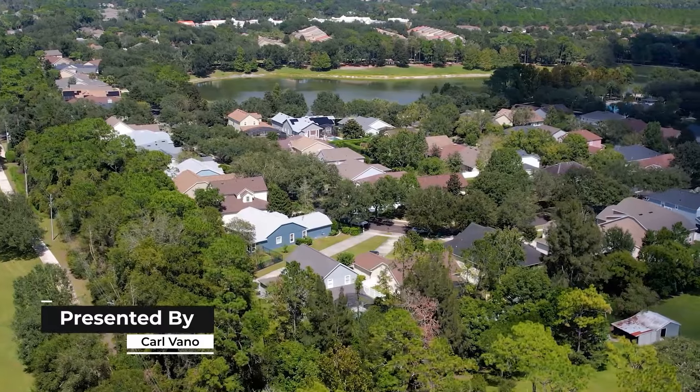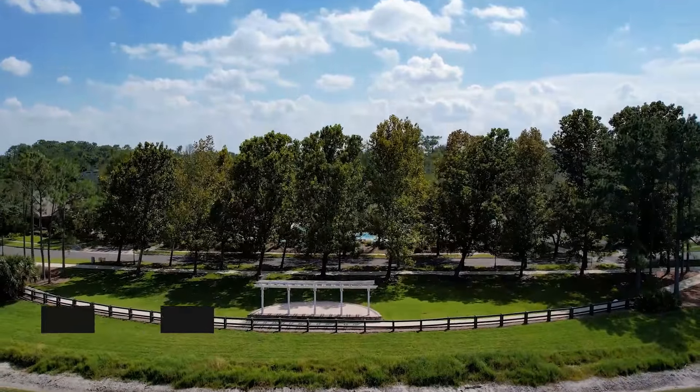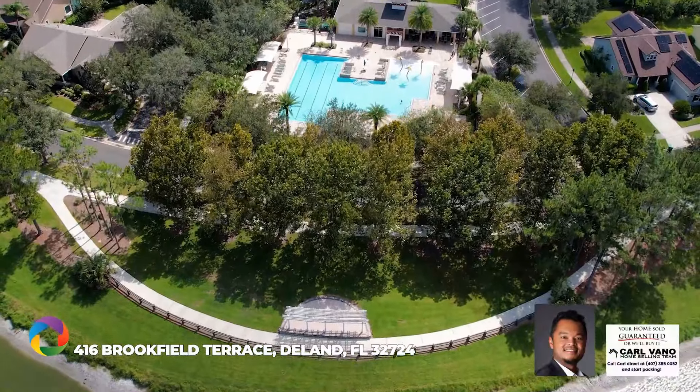Welcome to this grand and stunning pool home in the heart of Victoria Commons, a hidden gem in the exclusive neighborhood. Step inside to discover a world of luxury.